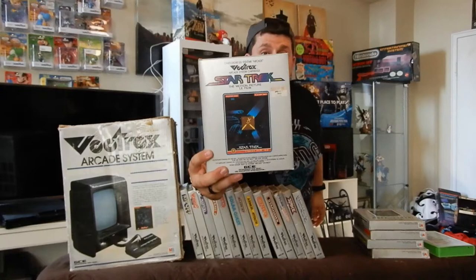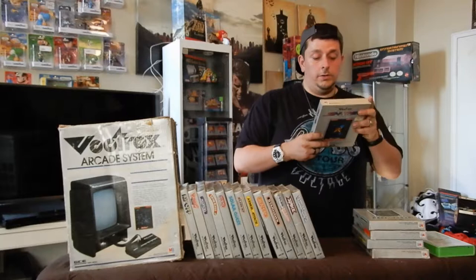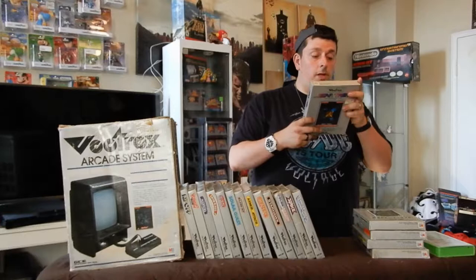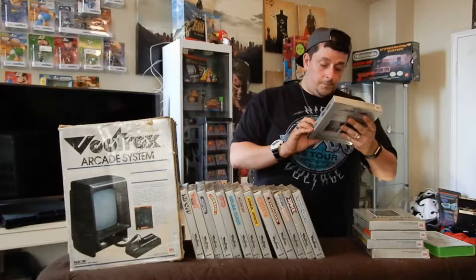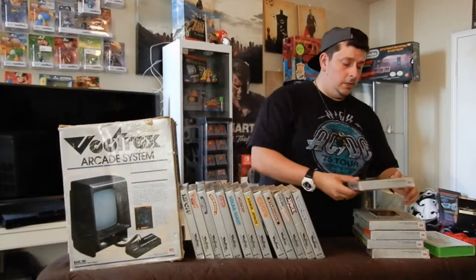Star Trek is just another shooter. The back says: 'Welcome, Captain Kirk, to your command on the Starship Enterprise. Your mission is to seek out and destroy the enemy Klingon Mothership. Travel through nine sectors of space, each more difficult, or take a shortcut through the black hole. Beware — the Klingons and Romulans are hiding in space, waiting to destroy you at every turn.' I didn't really follow Star Trek when I was younger, but I watched the movie with Chris Pine and that was awesome. It's just another space shooter — you go around and shoot everything.